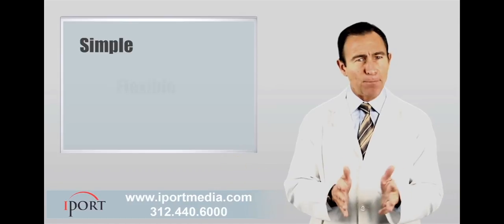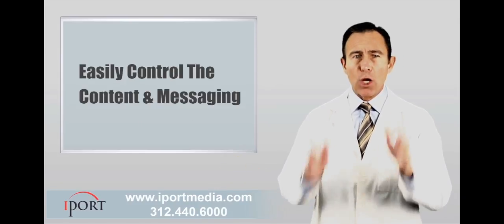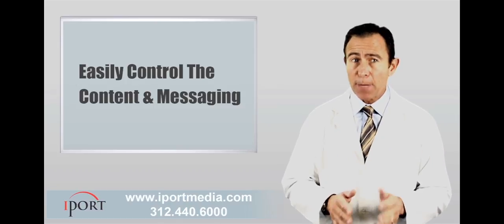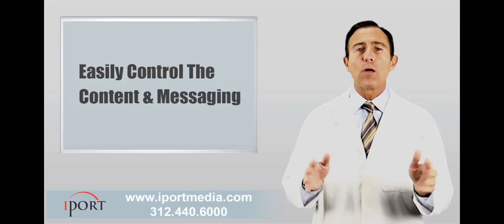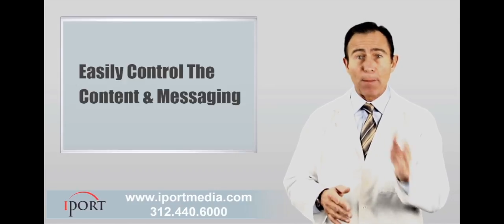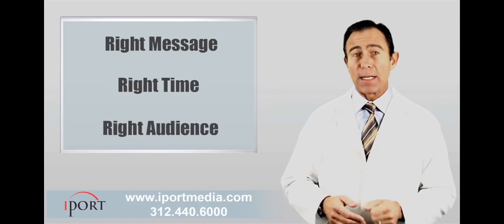So there you have it — a simple, flexible, easy-to-use marketing and education tool. You control the content and the messaging, you promote the services and the products you want to market, all while educating your patients about your practice and services. The right message at the right time to the right audience.